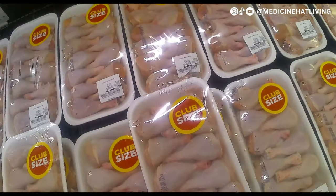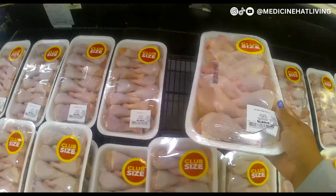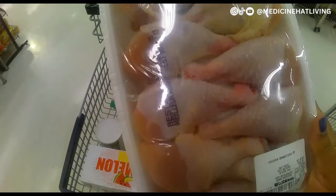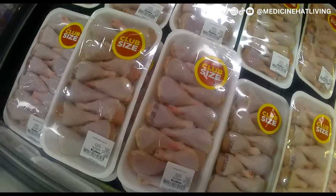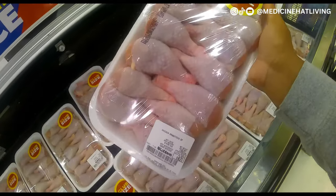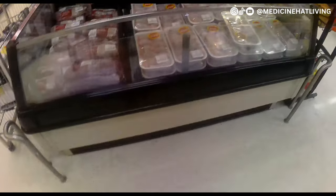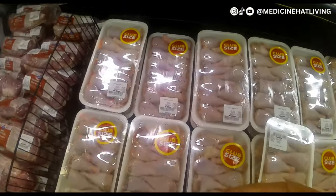I had to grab a pack of chicken. As a Caribbean woman, we compare — we don't just take up the first thing we see. I had a look and made sure the chicken was in order. The pack I decided to go with was about $8.50. The ones on the other side didn't look any better, so I stayed with my initial choice.